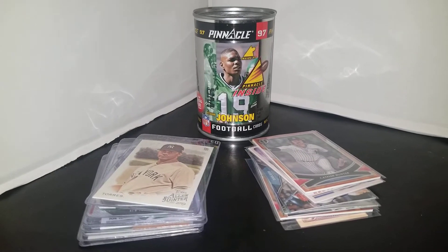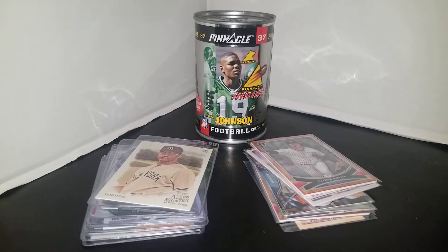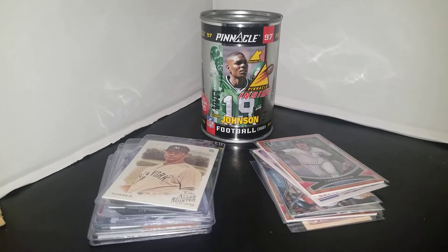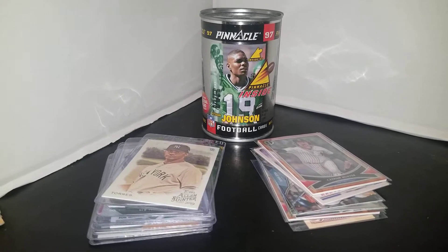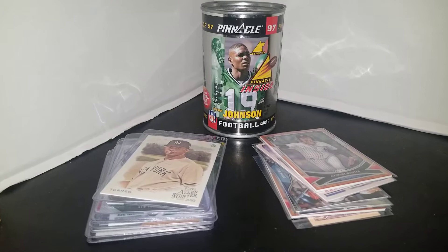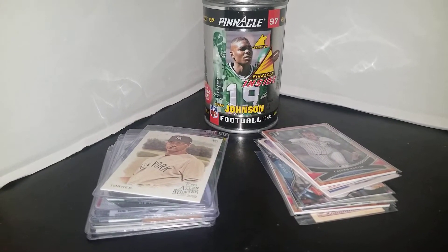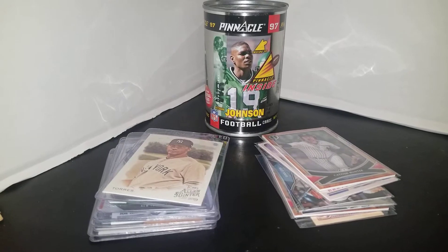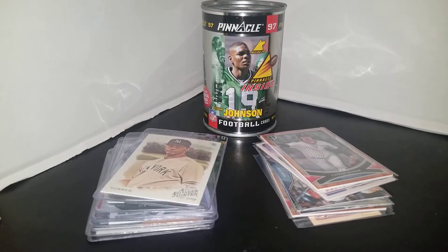I went to the flea market over at MetLife Stadium, which they have every weekend. Not a lot there today — only about three and a half rows of tables with a lot of junk on it. But there's this one lady that always sells sports cards, not just baseball cards but all sports cards.